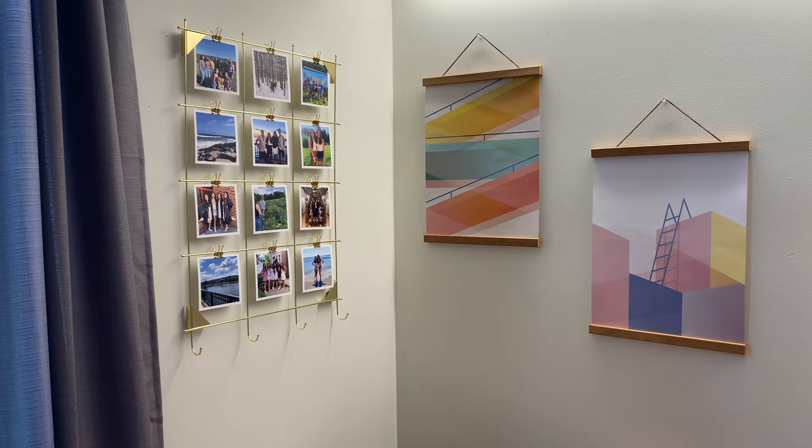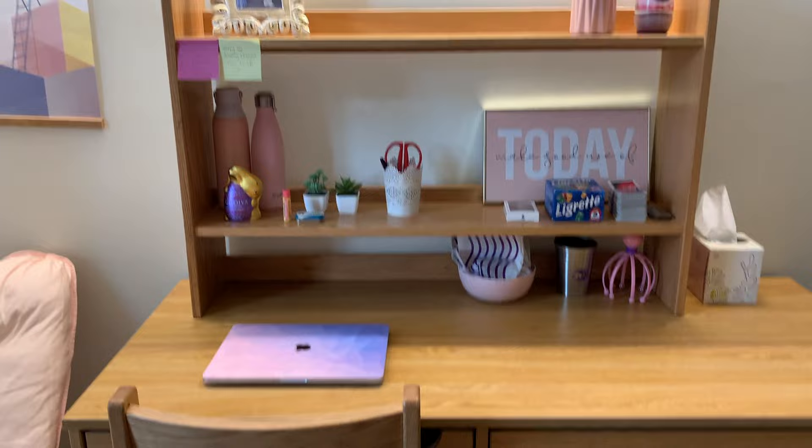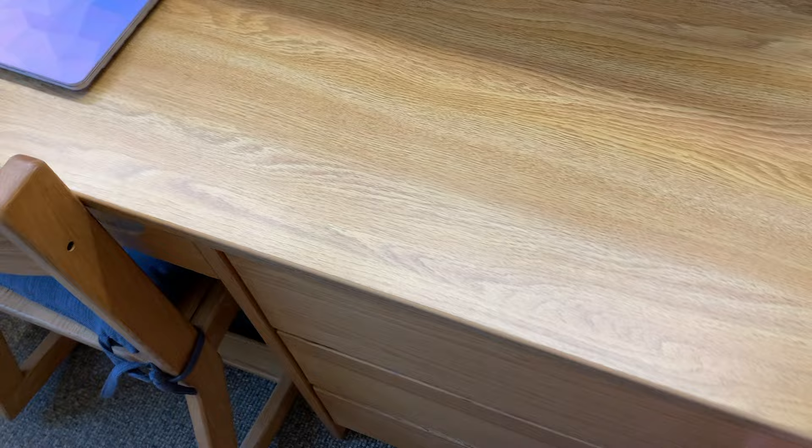I have a butterfly chair over here, some pictures and wall decorations above, a bunch of pictures of my friends and me, and then just some random prints. This is my working desk area — if I'm in my room I'll usually sit here and do my work. I have my laptop there and some random knickknacks and decorations on my shelves.